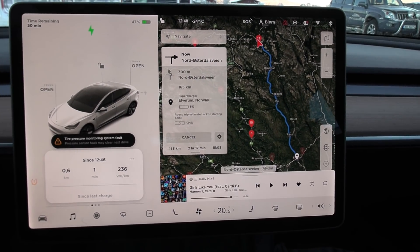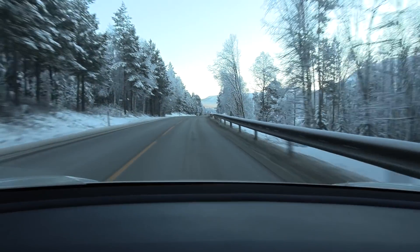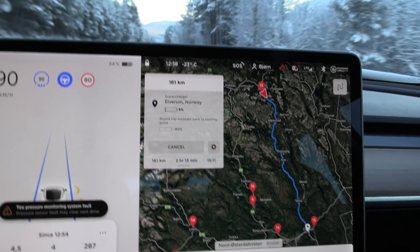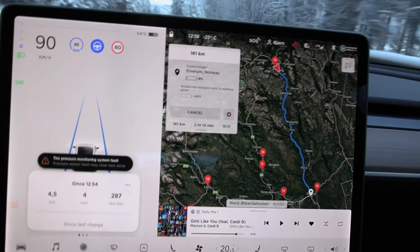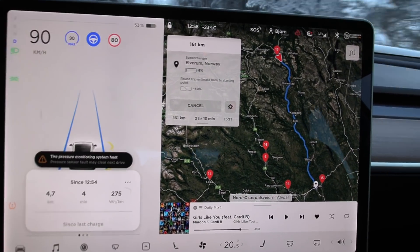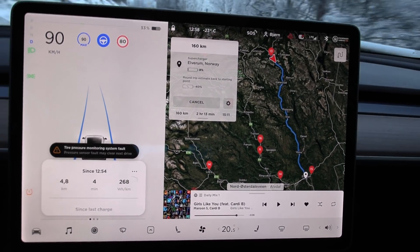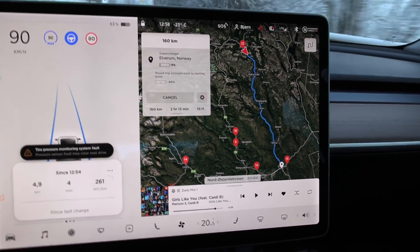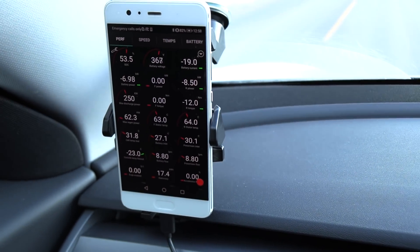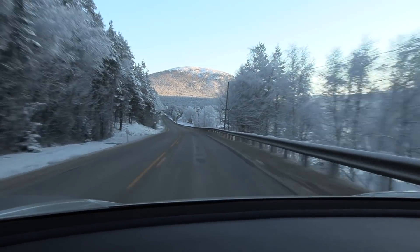75 kilowatt! Now it does have to charge enough so I can go to Elverum. We are on the move. It's minus 23 degrees Celsius over here. We charged to about 55% — I realize we have more than enough. The car estimates, maybe because of the previous leg, that the route planner claims we only need 35% plus a little buffer to reach Elverum. The battery has been heated up to 31-ish degrees Celsius. All good.